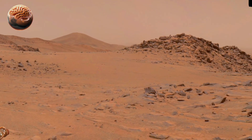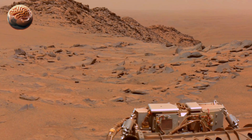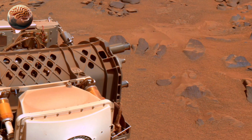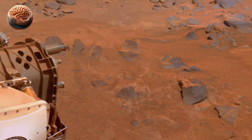Perseverance's findings include clay minerals and salt crystals, which are direct evidence of long-term water activity. On Earth, such minerals typically form when water interacts with rocks over extended periods, creating an environment suitable for microbial life.